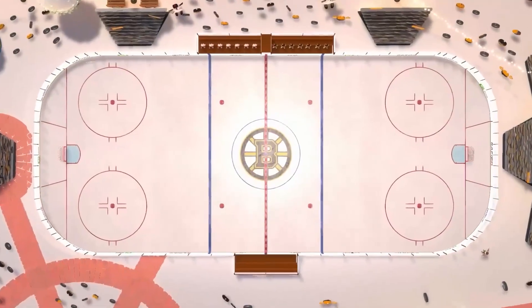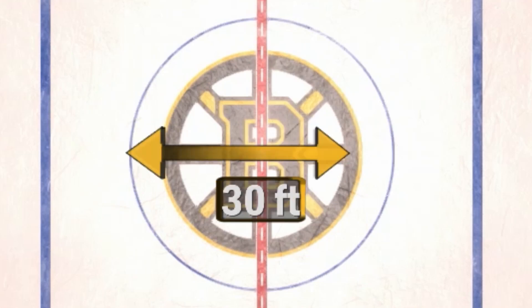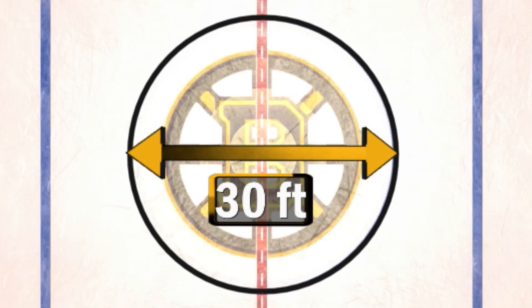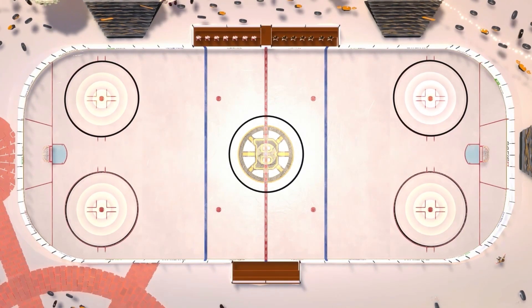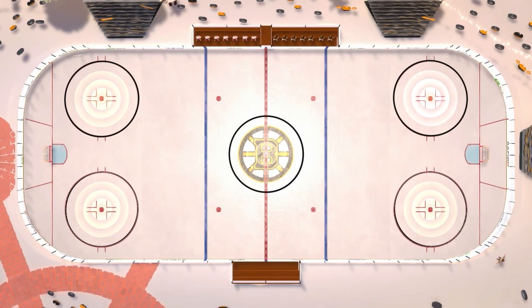As we take a look now at the shapes on the ice, you can see the face-off circle — 30 feet in diameter. Diameter is how you measure a circle; it's the length of an invisible line drawn across the circle. In an NHL rink, the face-off circles are 30 feet in diameter.